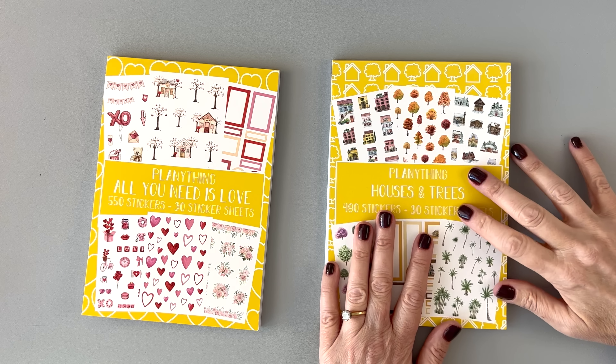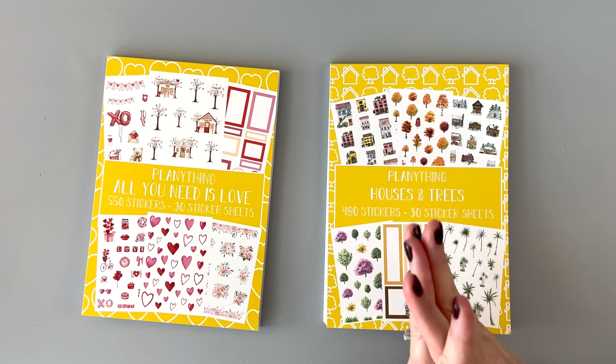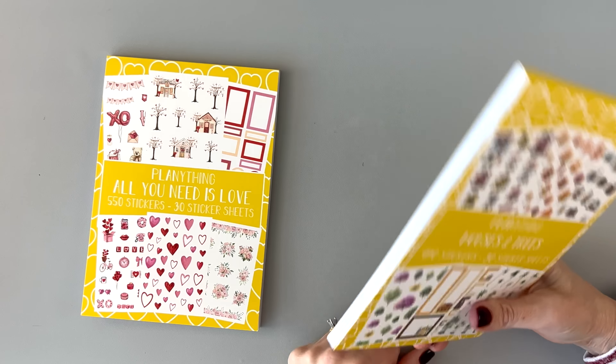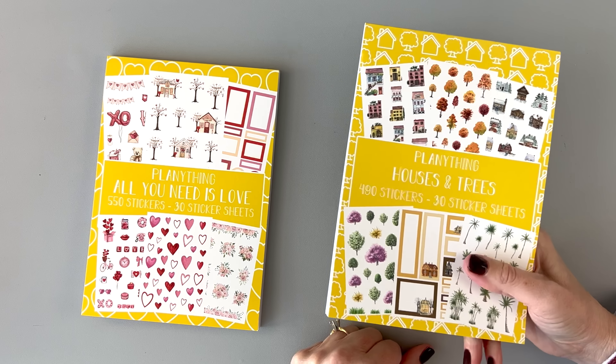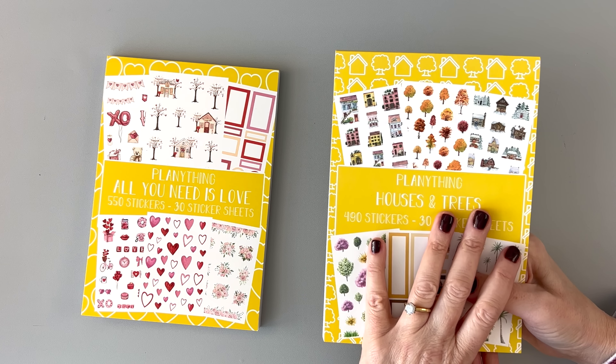We're doing a giveaway of this one. I didn't announce it because I like to give stuff to my regular viewers and not people who just want free stuff. So if you're watching this, I'll talk about how you can win it at the end of the video.